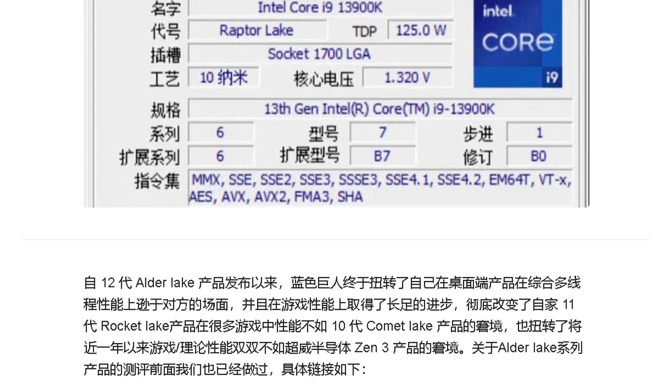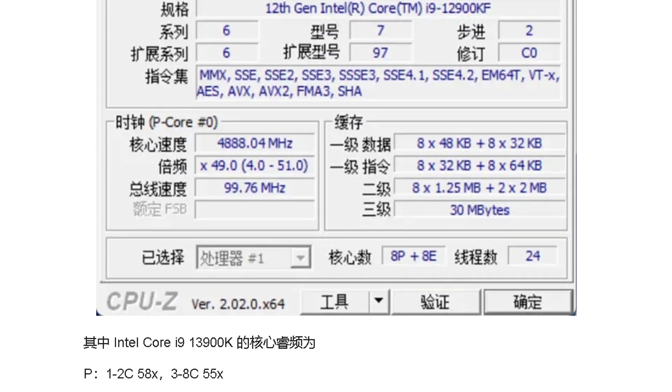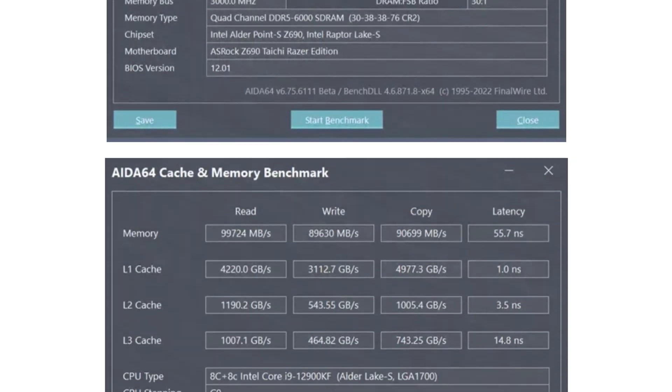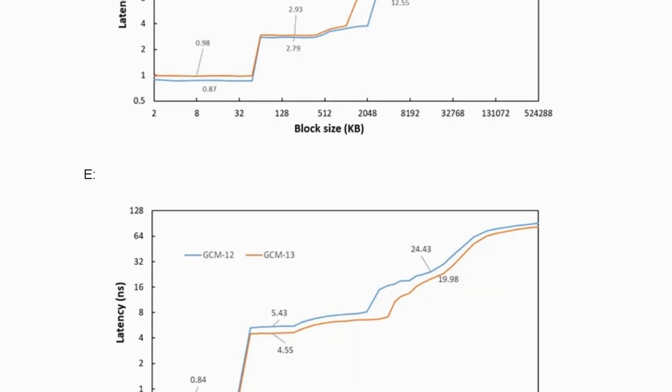An early review of Intel's upcoming flagship i9-13900K processor was posted online, and some recent rumors suggest that Raptor Lake will be more expensive than the previous generation. Let's discuss that in this video.